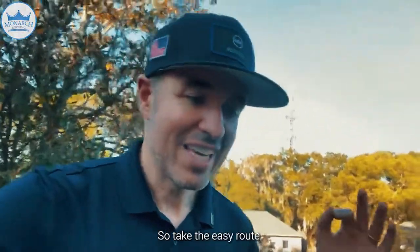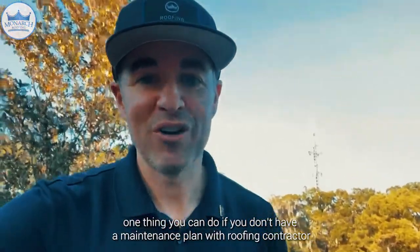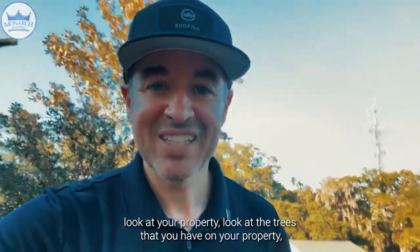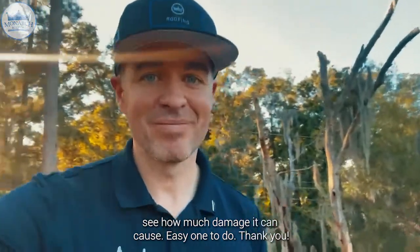So take the easy route. If you don't have a maintenance plan with a roofing contractor, look at your property, look at the trees that you have on your property, and see how much damage they can cause. Easy one to do. Thank you.